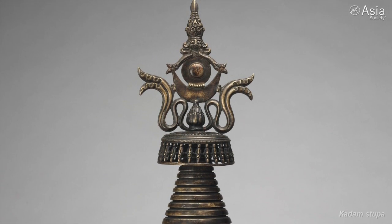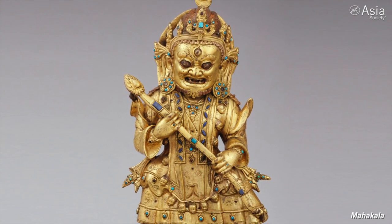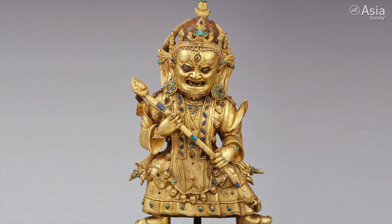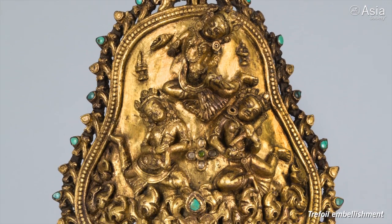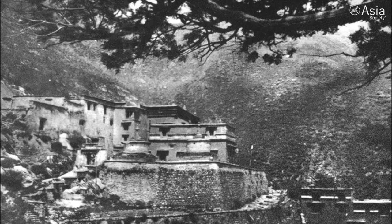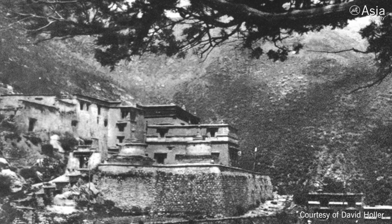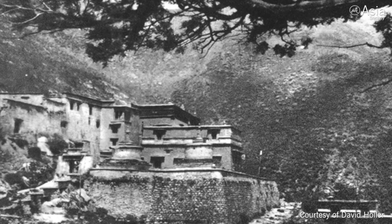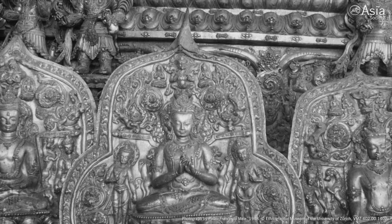The monastery had been destroyed during the Cultural Revolution sometime in the 70s. What's incredible about these structures and the entire monastery is that it survived intact for centuries. Densitil was such an important monastery — a major, major monastery during the 13th, 14th, and 15th centuries.